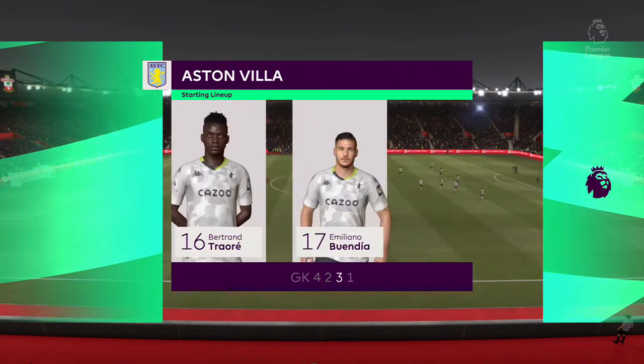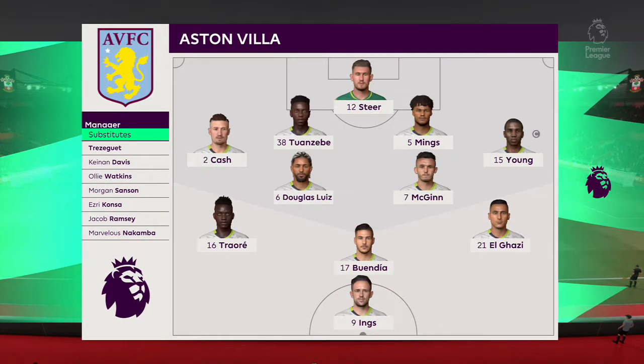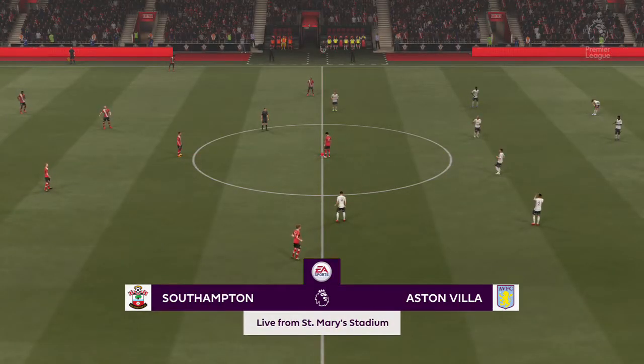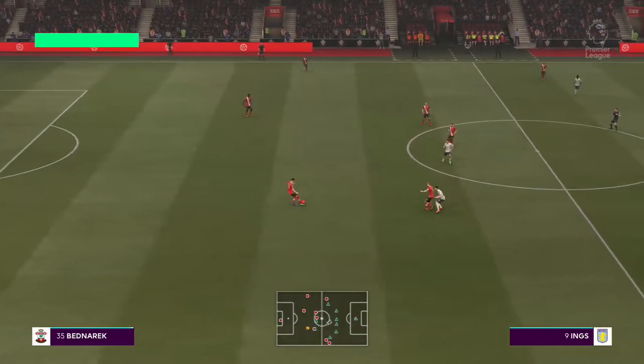Here's how the line-up looks for Aston Villa. Pretty well balanced this formation, Lee. Yeah, it can be a 4-2-3-1 in the offensive mode, but it can also go back to a 4-5-1 when you're defending. The lone striker will be supported by the three just behind him, especially the number 10 who will be given a free role.